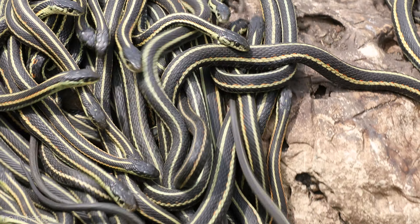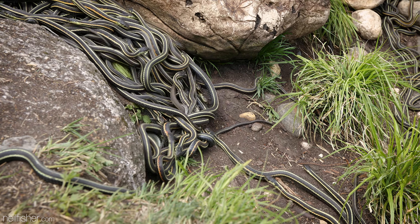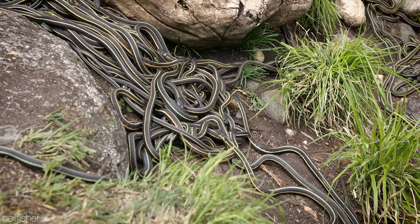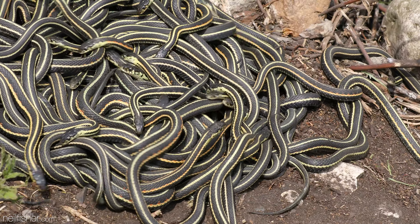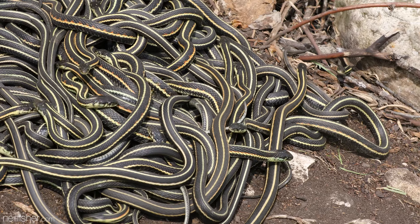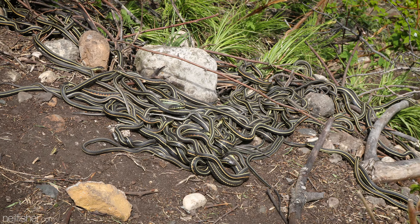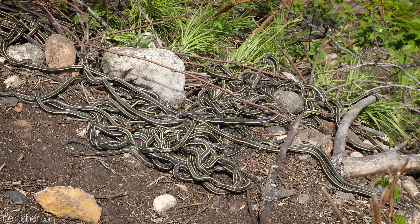The pile of males become so entangled and so fixated on mating, they often snowball down hills, picking up other snakes in their path. Despite the skewed gender ratio and fierce competition, males do not battle for dominance or fight to establish their own territory as other animals might.